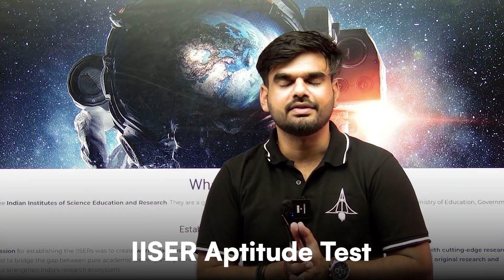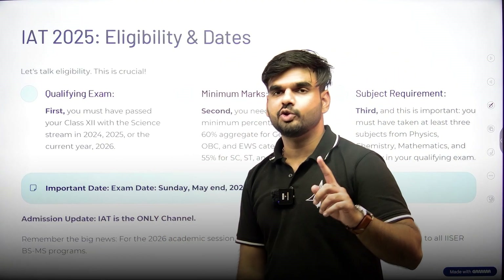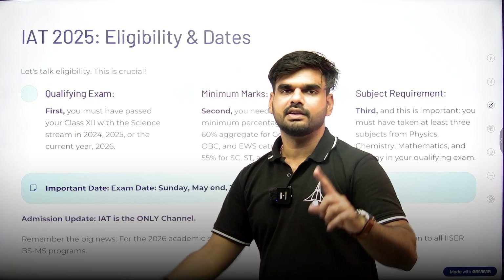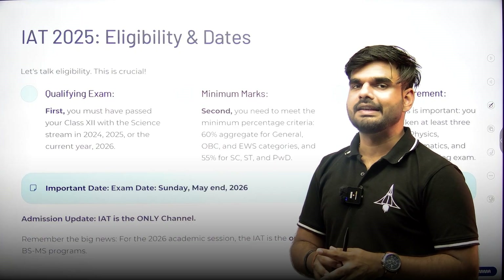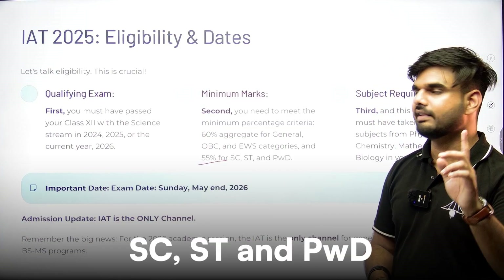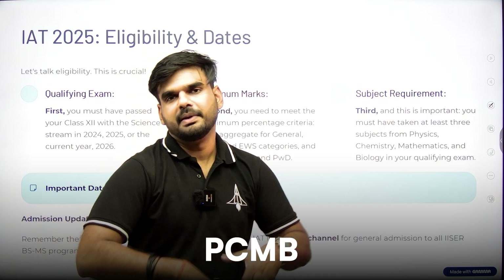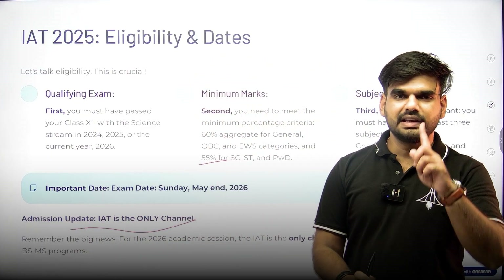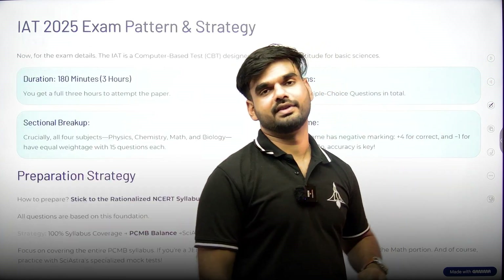Admissions are done through the ISER Aptitude Test, IAT, which will next be conducted in 2026. You need to be passing class 12th or be a first or second year dropper to be eligible. Minimum marks required are 60% for General, OBC, and EWS categories and 55% for SC/ST and PWD. You also need at least three subjects from PCMB. IAT is the only channel for admission into all ISERs for the BS-MS courses.